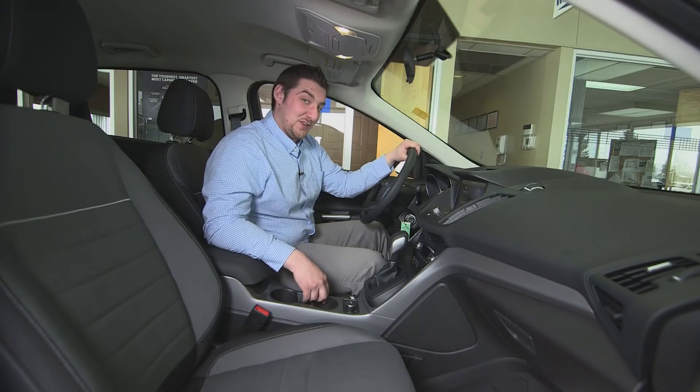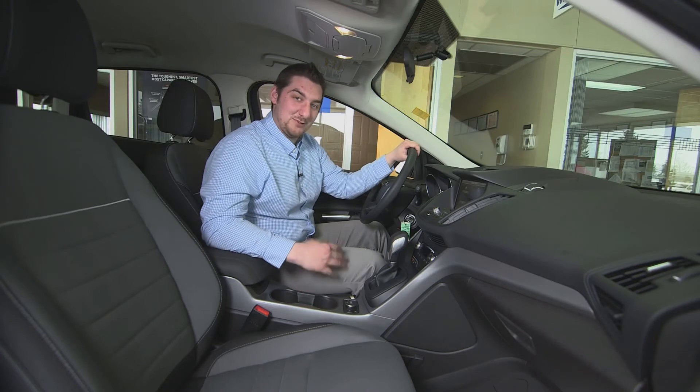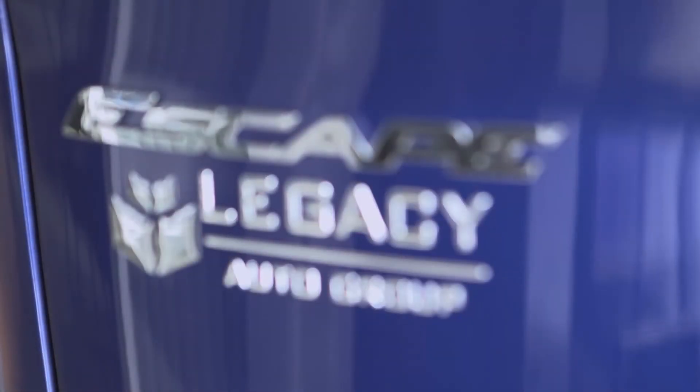Once again, this is our 2015 Ford Escape — an absolutely beautiful vehicle. I'd love for you to come down for a test drive, and just remember, your legacy starts here.